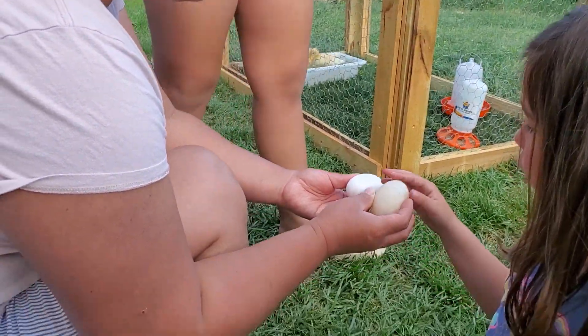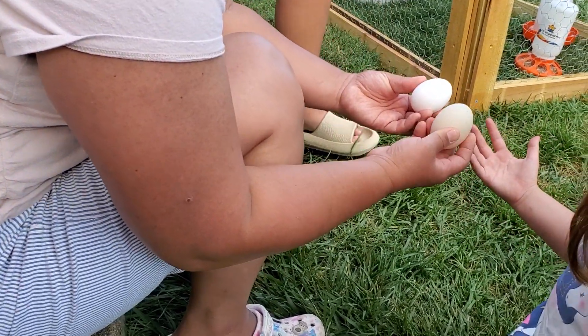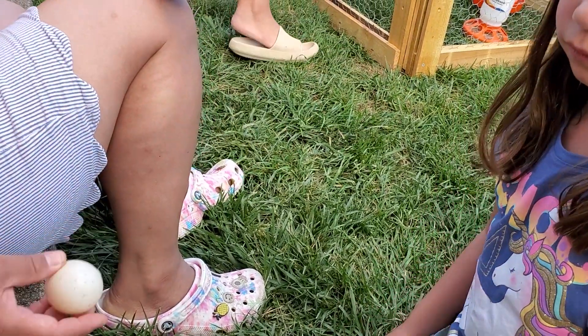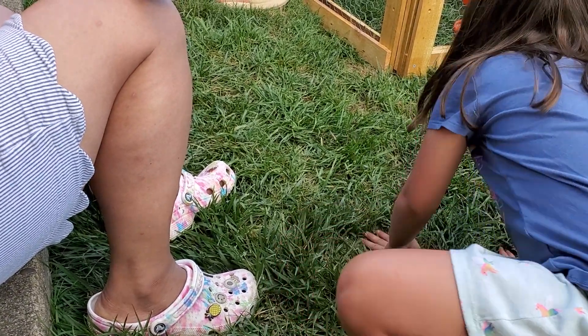It almost looks translucent. But it's supposed to be harder. This one's a little greenish.